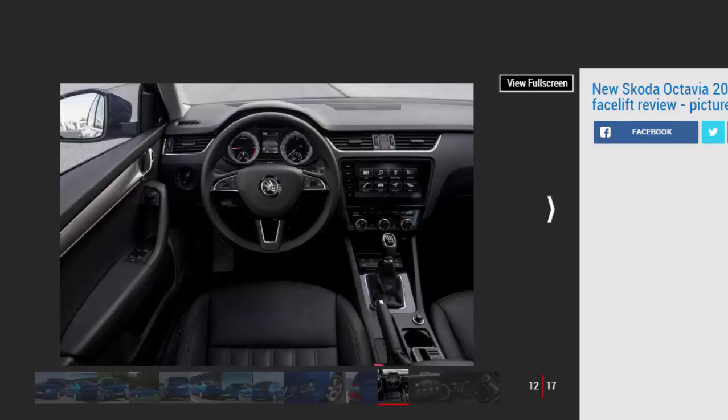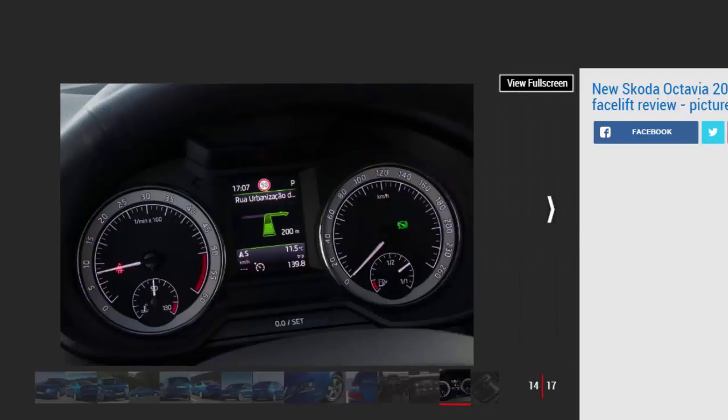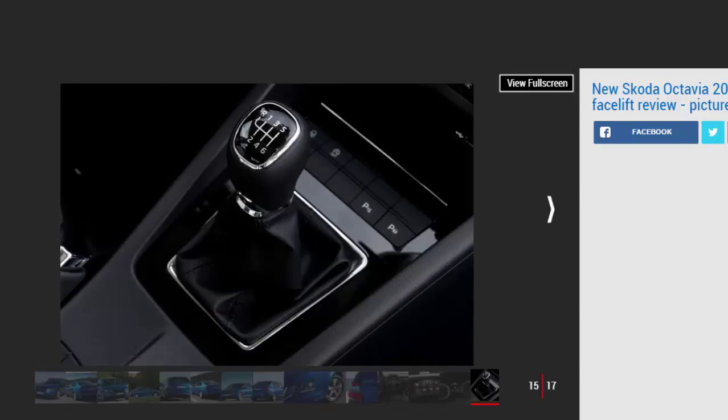Driving the Skoda Octavia isn't the most fun you can have in this class. Rivals such as the Ford Focus, Seat Leon and Vauxhall Astra are better in the bends, but the Skoda will suit those looking for something a bit more comfortable and practical. The steering weight is well judged but not very communicative, and the supple suspension means the Octavia doesn't feel as composed in turns as some competitors. For the best balance of driving fun, ride comfort and refinement, you should consider the 1.0-litre petrol model — though the 2.0-litre diesel rode smoothly on Portuguese roads, the lighter petrol was marginally better and more fun to rev while still having plenty of low-end power.